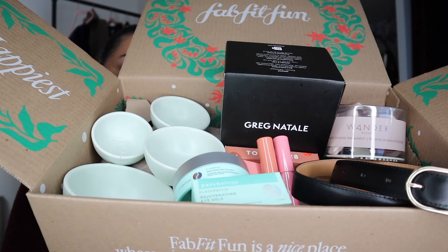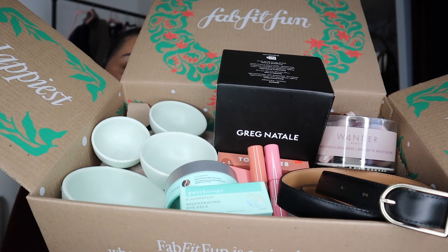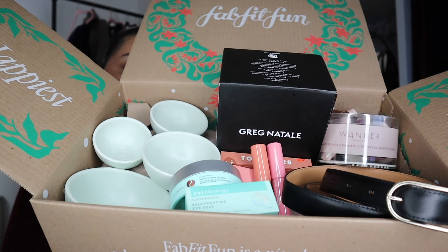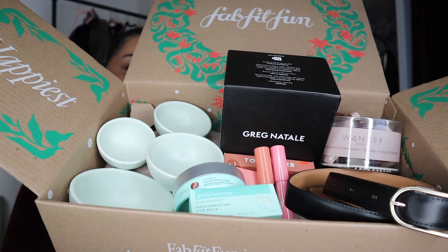If you are not familiar with FabFitFun, it is a subscription service. They give you six items in the box spanning across lifestyle, fashion, beauty, wellness, skincare, home — all kinds of cool things in the box. The cool thing about FabFitFun is that they have updated their service so that now you get to choose the six items in the box. I think that that's awesome.